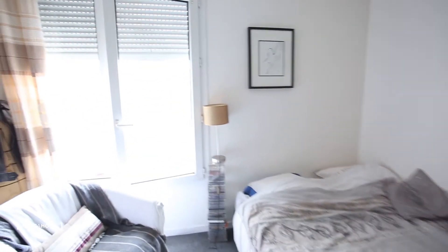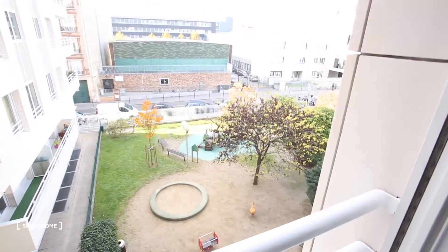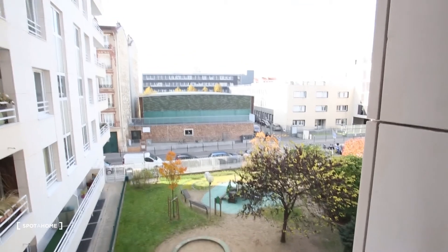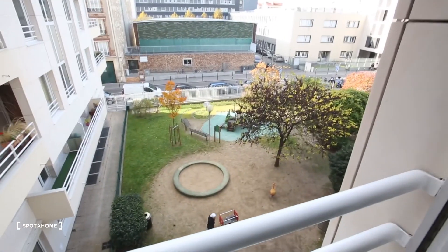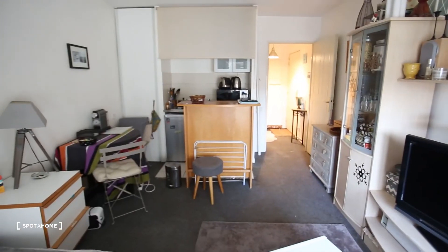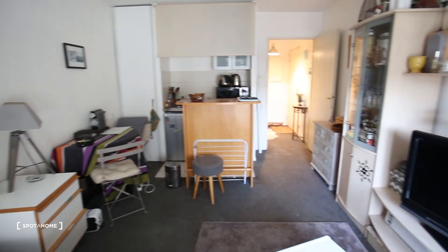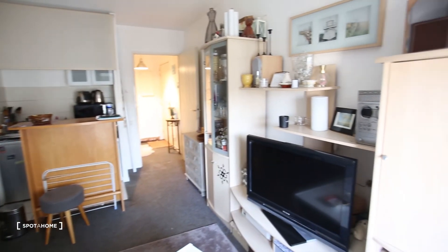The view is an open view, which is really nice — it looks onto a little garden. So that was it! I hope you liked this video and I hope to see you soon on Spada Home. Bye!